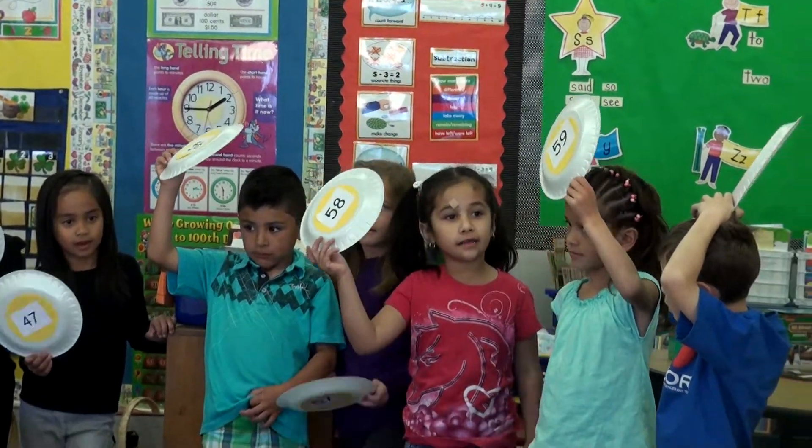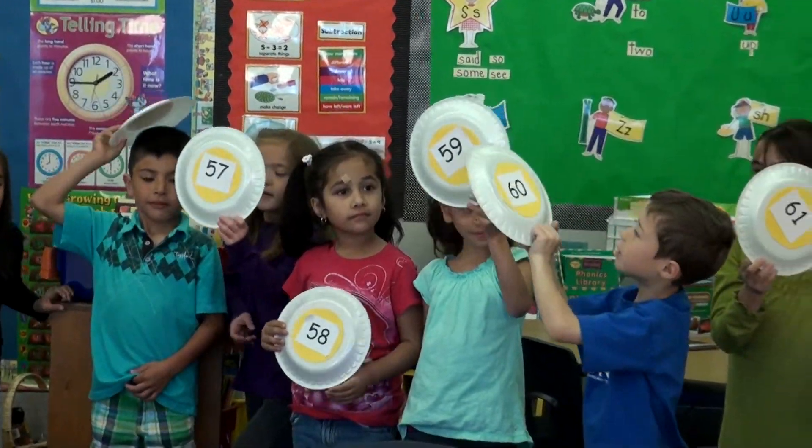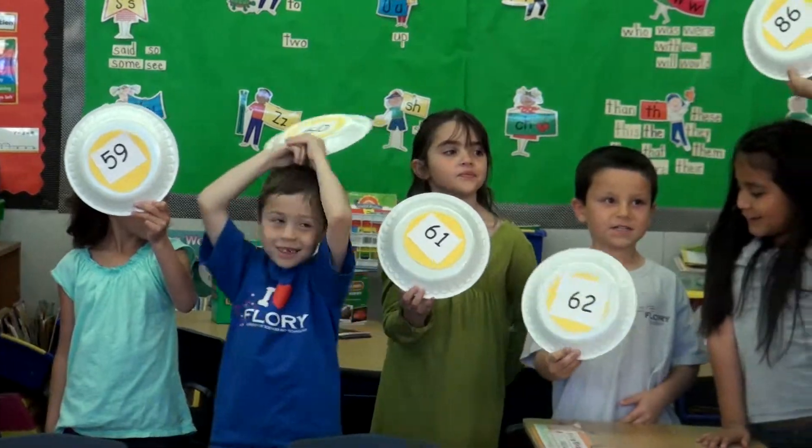Once each table group got an opportunity to come up and place themselves in sequential order, then we worked on all the numbers that the students were holding up, and we did that in a sequential order, still working from least to greatest.